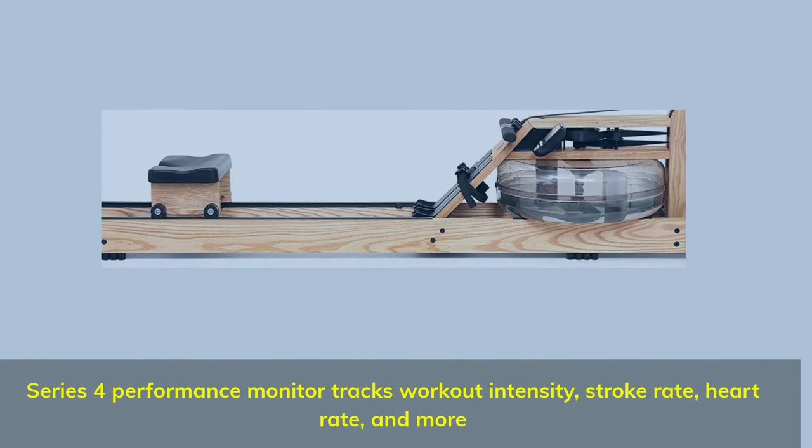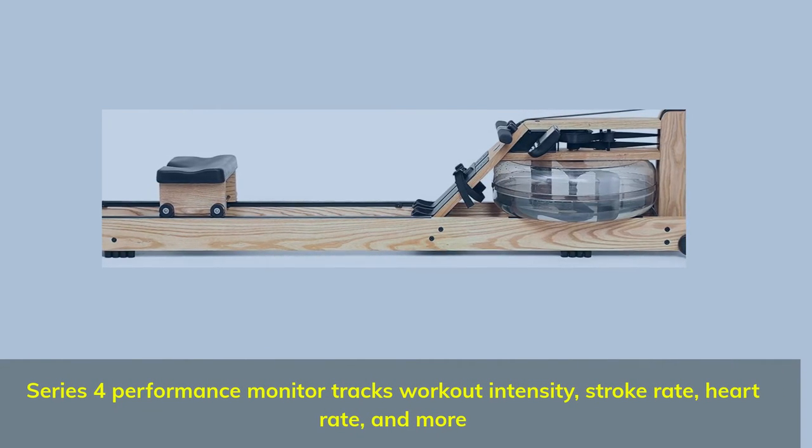Series 4 Performance Monitor tracks workout intensity, stroke rate, heart rate, and more.